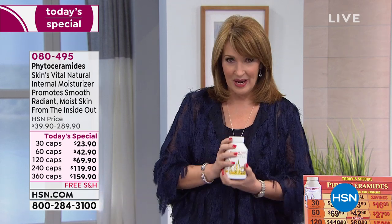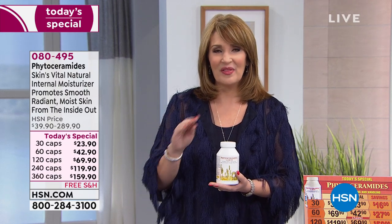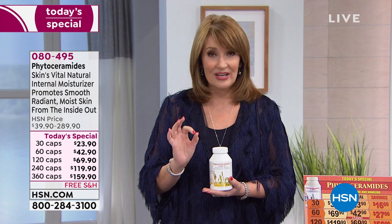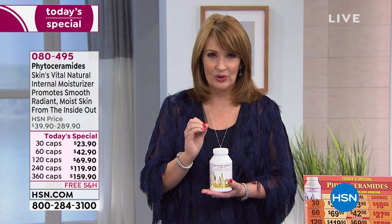We already have so many people who have jumped in to order early. This, my friends, is phytoceramides with biotin.